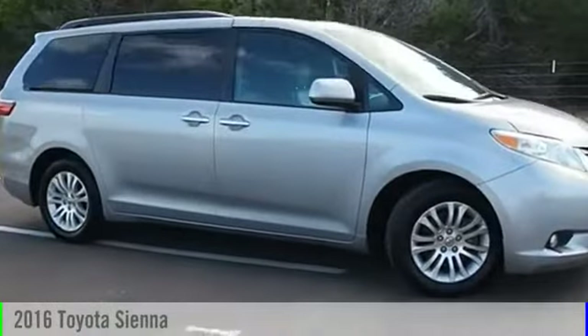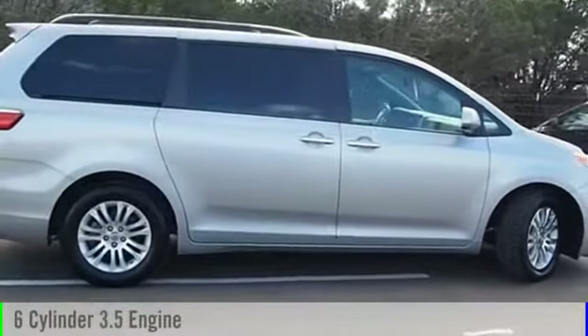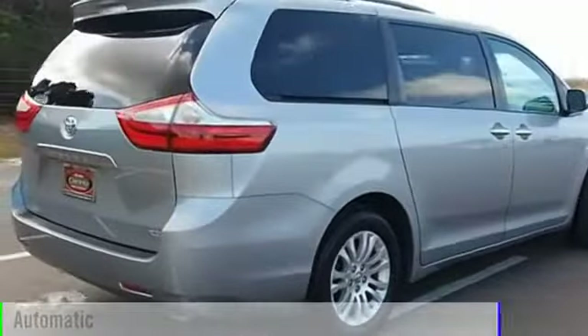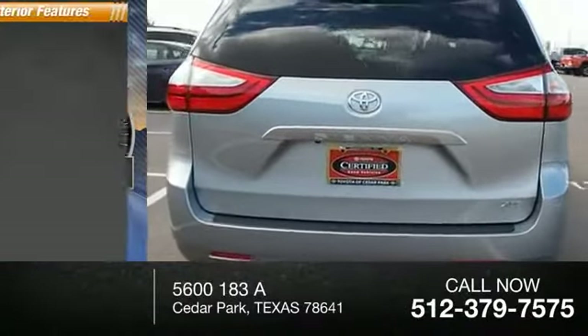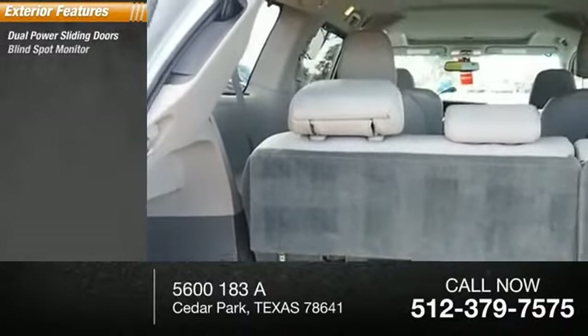2016 Sienna. This vehicle is powered by a front-wheel drive six-cylinder 3.5 liter engine and comes with the automatic transmission. This vehicle has less than 45,000 miles.